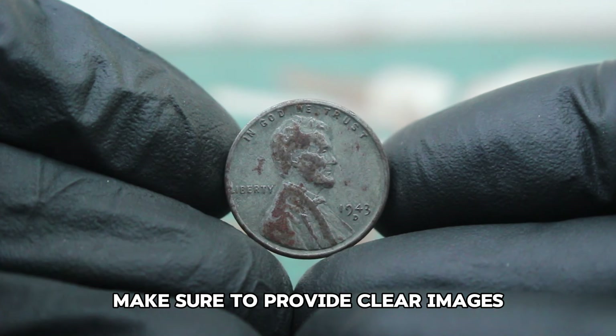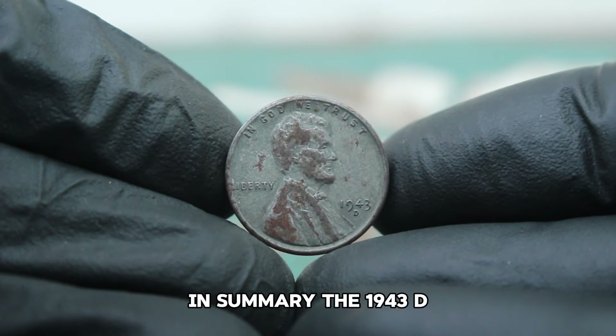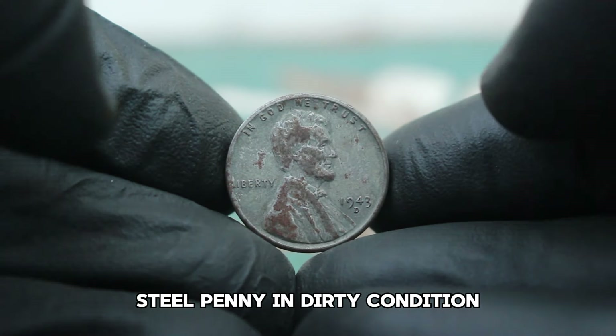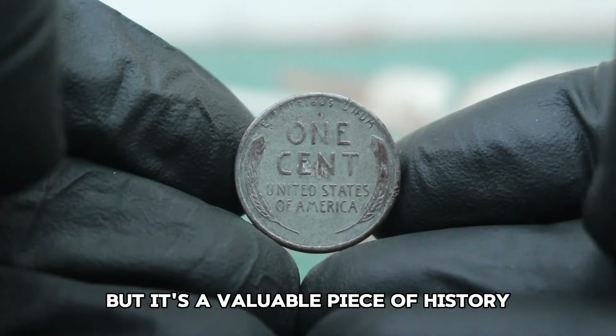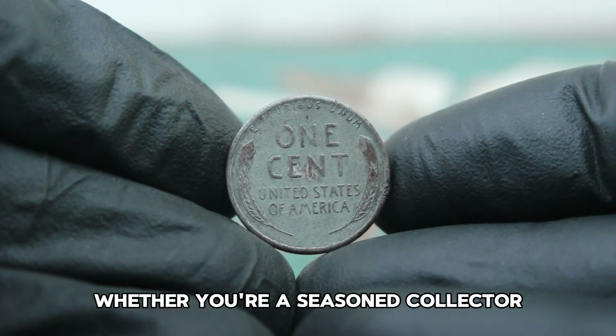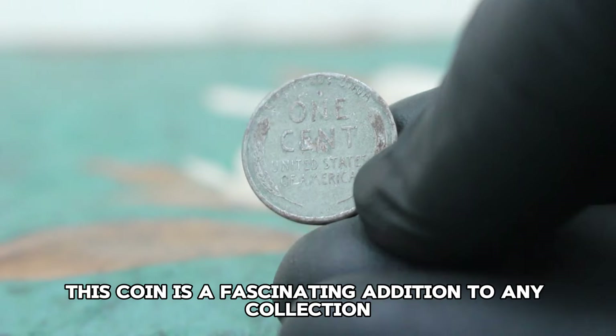Make sure to provide clear images and a detailed description of the coin's condition. In summary, the 1943 D steel penny in dirty condition might not make you a millionaire, but it's a valuable piece of history with its own worth in the collector's market. Whether you're a seasoned collector or just starting out, this coin is a fascinating addition to any collection.